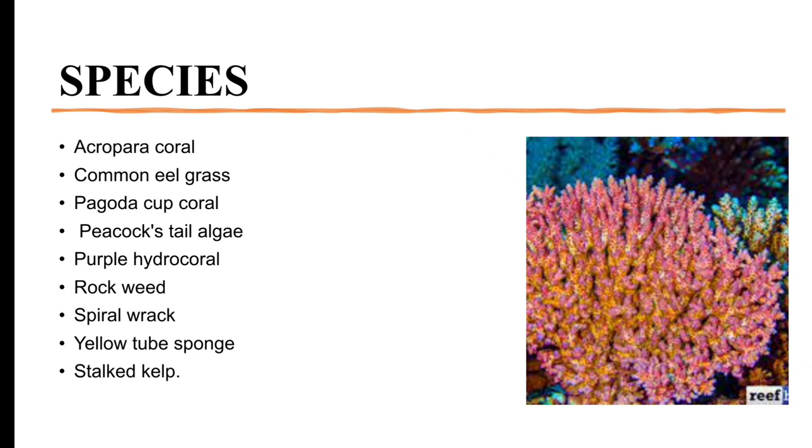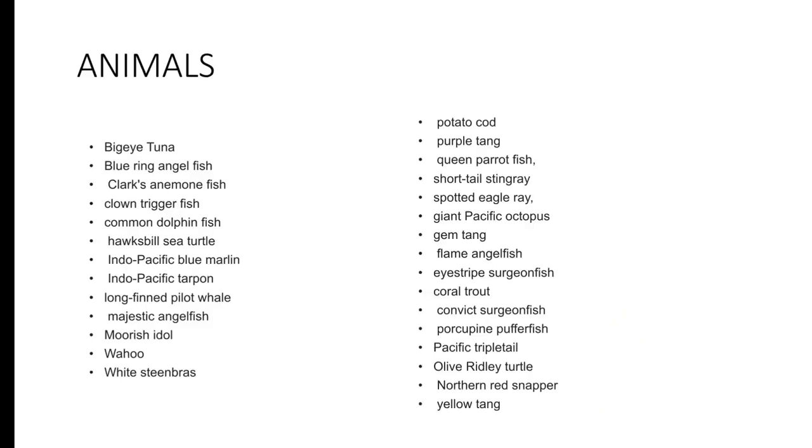From the animal species list we have: Bigeye Tuna, Blue-Ring Angelfish, Clark's Clownfish, Clown Triggerfish, Common Dolphinfish, Hawksbill Sea Turtle, Indo-Pacific Blue Marlin, Indo-Pacific Tarpon, Longfin Pallete Tang, Majestic Angelfish, Moorish Idol, Potato Cod, Purple Tang, Humphead Parrotfish, Short-Tail Stingray, Spotted Eagle Ray, Giant Pacific Octopus, Gem Tang, Flame Angelfish, Ice Stripe, Sergeant Fish, Coral Trout, Convict Surgeonfish, Porcupine Pufferfish, Pacific Triple Tail, Olive Ridley Turtle, Northern Red Snapper, Yellow Tang, White Steenbras, and Wahoo.